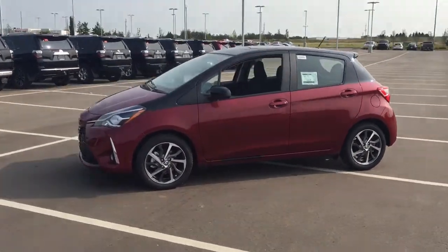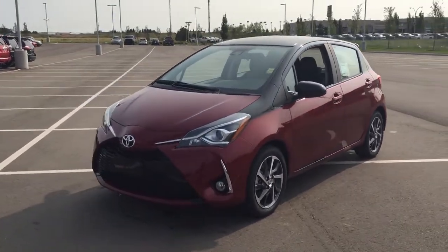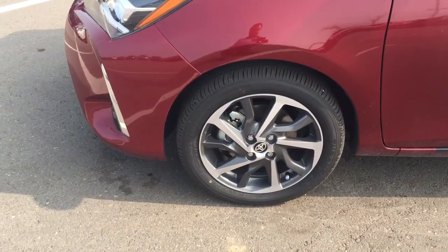A couple of the exterior features you will see on this SE are its daytime running lights. And if we take a closer look just down below here, you will see your 16-inch aluminum alloy wheels.